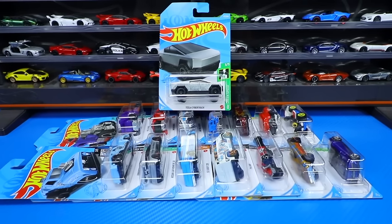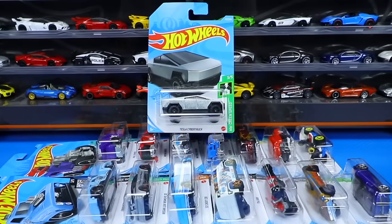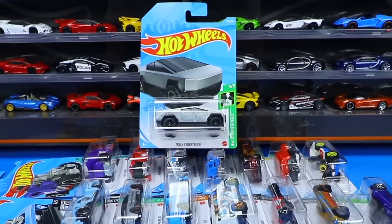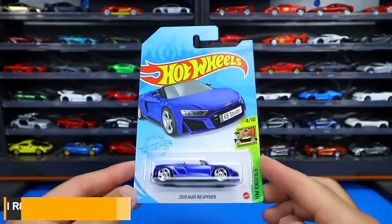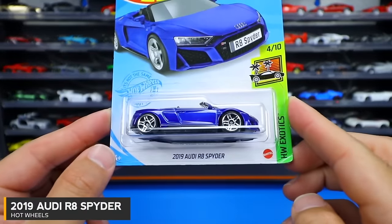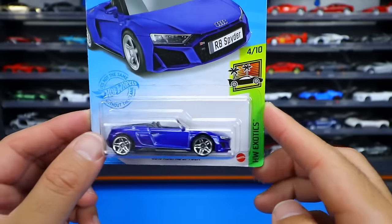What's up, big timers? Phil here from Big Time Racing. Let's go ahead and open up over 15 brand new 2021 Hot Wheels, including the new Tesla Cybertruck. And the first car we'll start with is the 2019 Audi R8 Spider from the Hot Wheels Exotic Series.